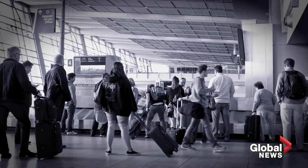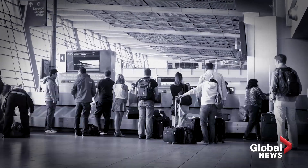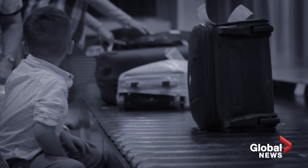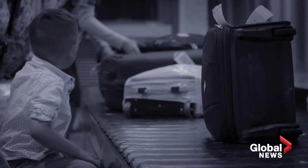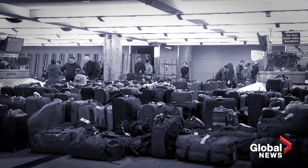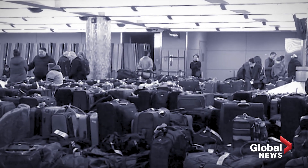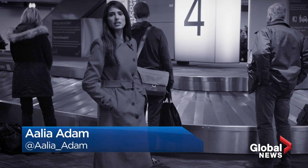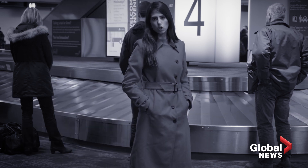We've all been there, standing anxiously at the baggage carousel after a long flight — waiting, hoping for the moment your checked bag finally appears on the conveyor belt, and fearing a visit to the missing baggage claim office. Everyone knows somebody with a horror story about delayed, or worse, lost baggage. But the reality is that more than 99% of luggage is reunited with its rightful owner within 48 hours.